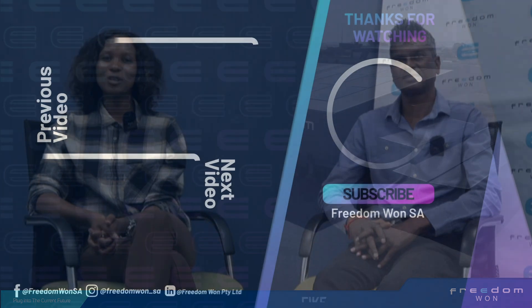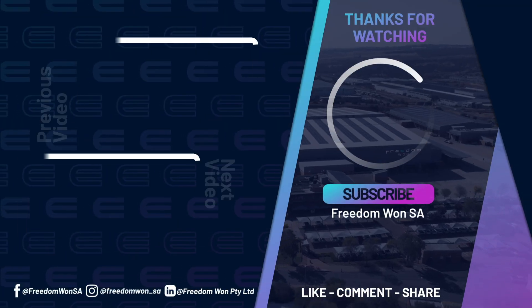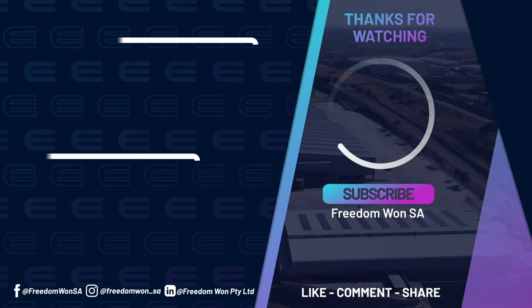Thank you, Kovilin. Make sure you don't miss out on these valuable insights by liking this video, subscribing to our channel, and turning on your notifications. Follow us on social media for updates and we look forward to seeing you in this series.